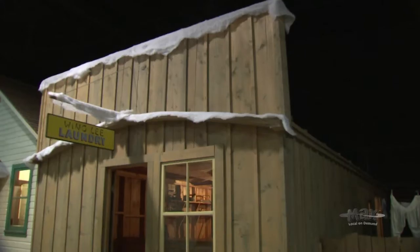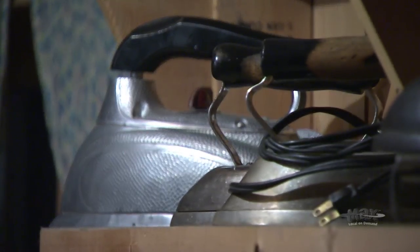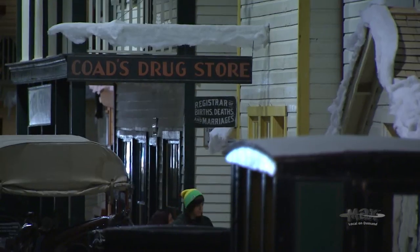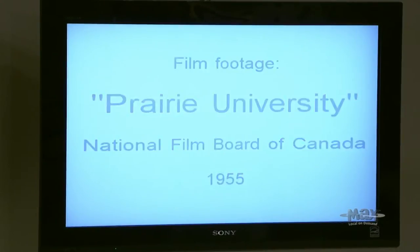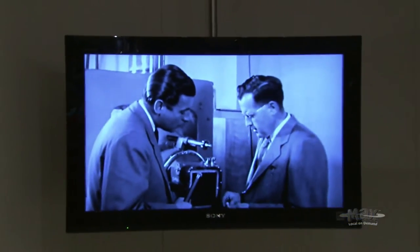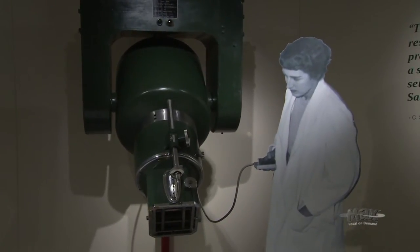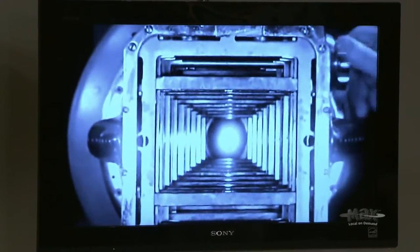Depending on what sort of story an artifact is trying to tell, it'll find a different application — it might be in a static display or in a more immersive experience where visitors can actually interact with it. Sometimes we have what we call extension artifacts that people can actually touch and use in the manner they were originally designed for. Our most recent launch was the cobalt bomb display, where we have a machine that was used to treat cancer patients — the technology and development of that piece of machinery led to a display telling the story of innovative Saskatchewan research and cancer-treating technologies.